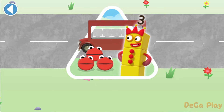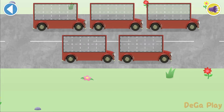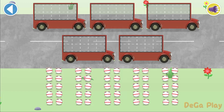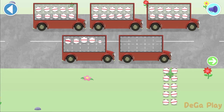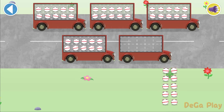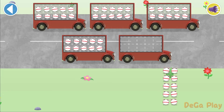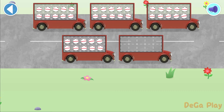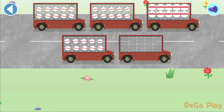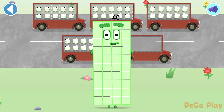Have you met the number blobs? They love counting. Can you help all the number blobs catch the bus? How many are there all together? Let's count in 10s. Can you count 40 number blobs into their beds? Stop and press the button when you reach 40. Brilliant! Tap the green arrow when you've counted the right number of number blobs. Spot on! 10, 20, 30, 40. Well done. You've counted 40 number blobs.